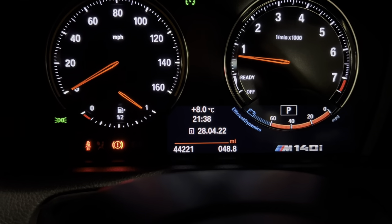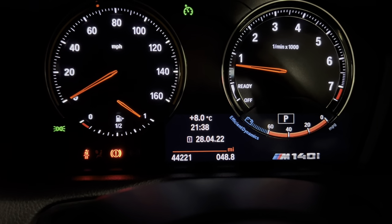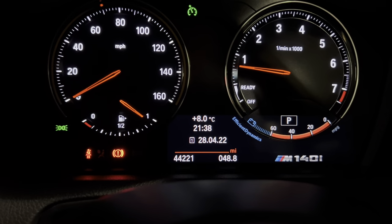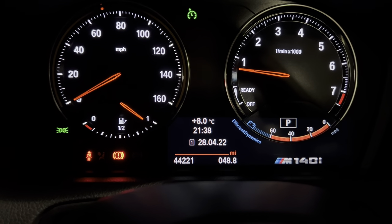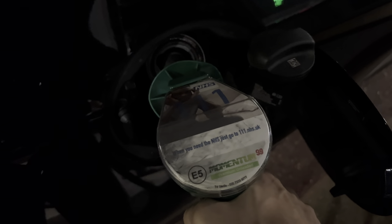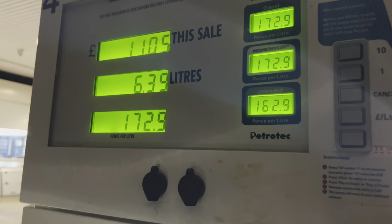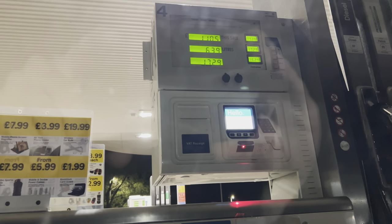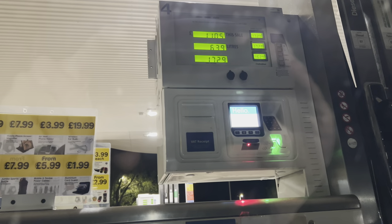We've just completed our journey of 48.8 miles. As you can see the needle has hardly moved, so there shouldn't be much to fill up. I just filled up and it cost £11.05 — that was 6.39 litres to do the whole 48.8 miles.